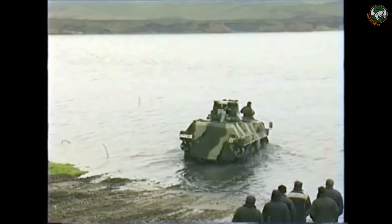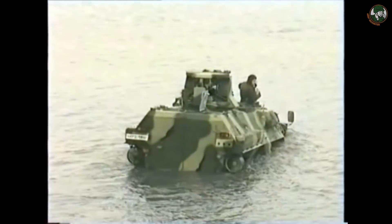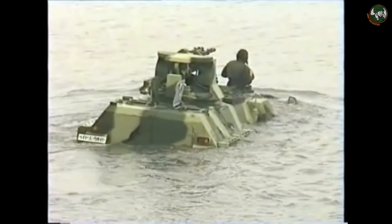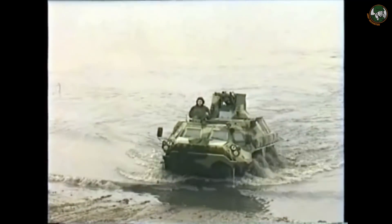The propeller can rotate in different directions, allowing the vehicle to maneuver on water along its main axis. This vehicle can be used in ocean or sea conditions with wave heights of up to 75 cm.